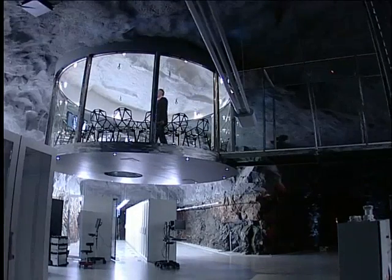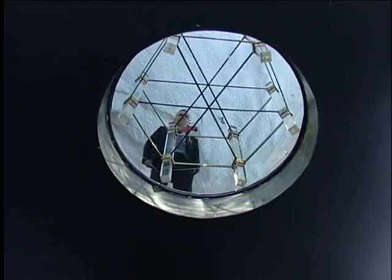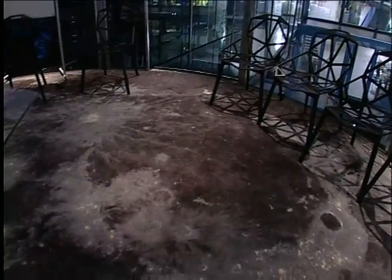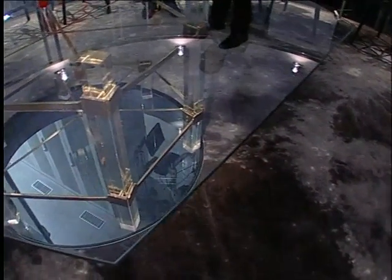My favorite spot is this — we call it the moon room. The floor is a picture of the moon, and this room is hovering over the servers down here, so you can see them below. This is a perfect conference room, so all our important meetings are held here.